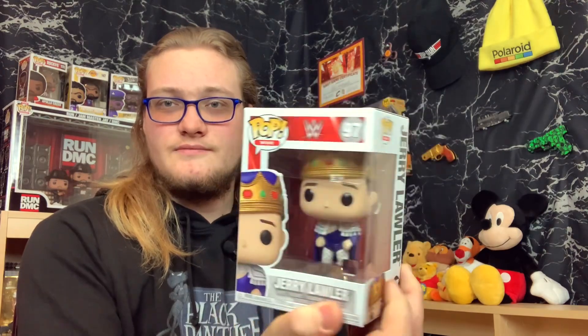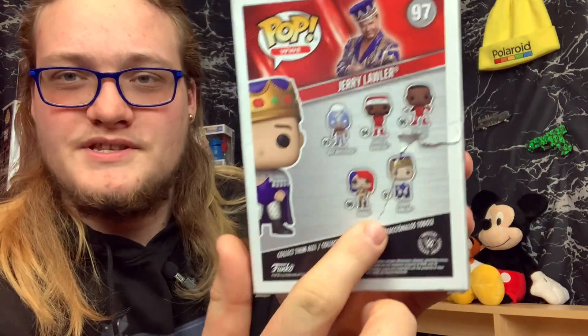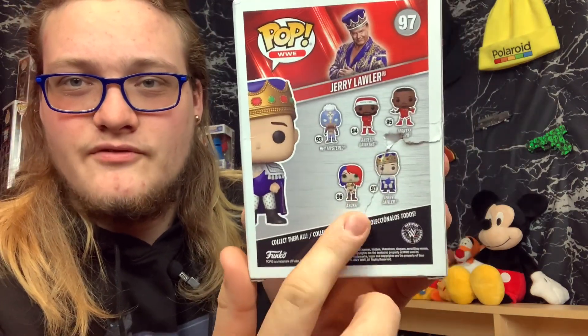I let Amazon know, and this was one here — Jerry Lawler. They sent me a brand new one. This is from the WWE series. And Angelo Dawkins, that dude right there, that's the guy I got in that mystery box. There was the damage on the back guys, on the first one.